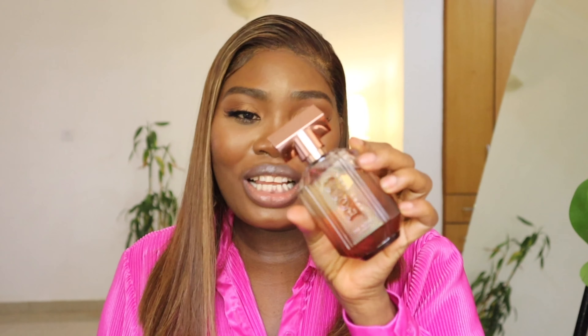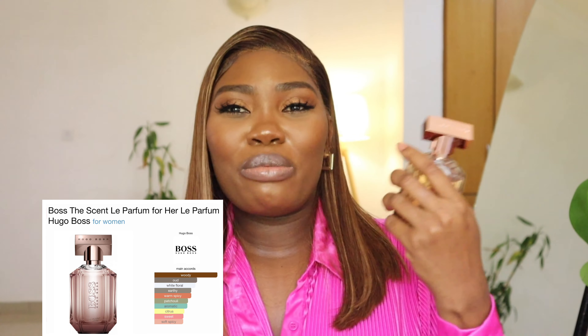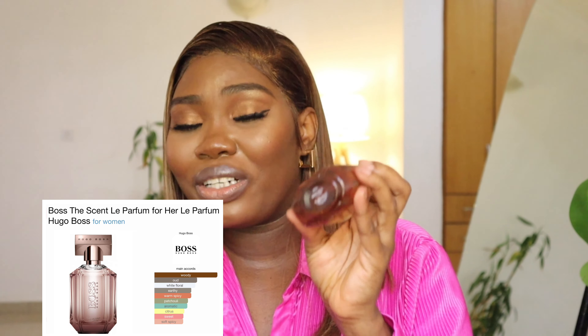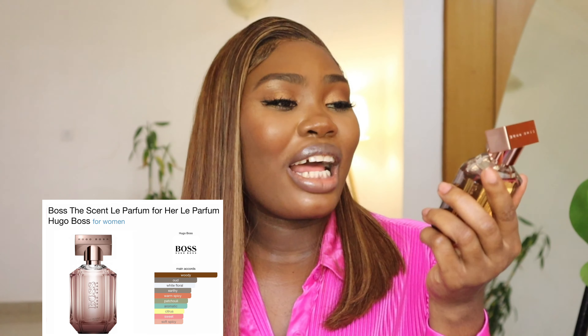If someone knows this perfume, they will recognize it immediately — it has its own unique scent. I spray this when I have an important meeting or interview and I want to make a good impression. There's another perfume in this collection that I pair this with, which you'll see as the video goes on.